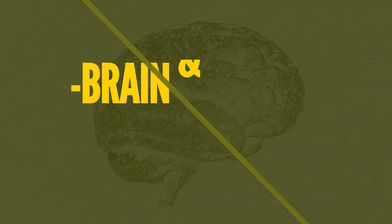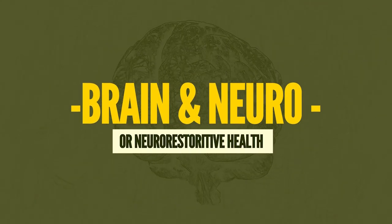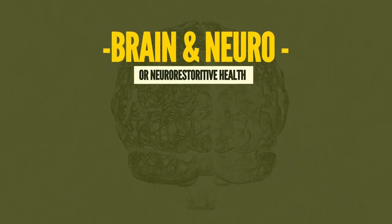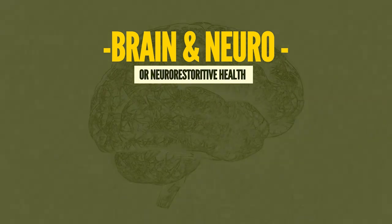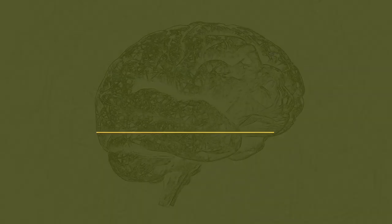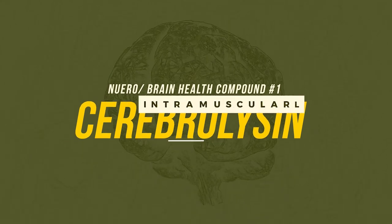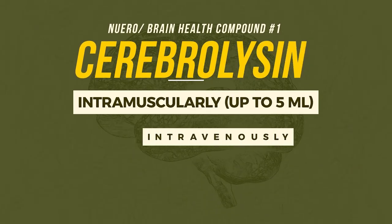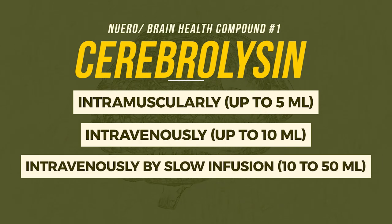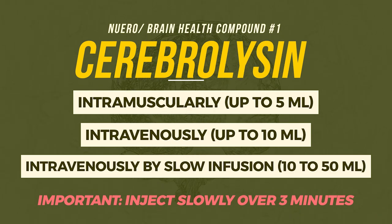For brain and neuro-restorative effects, we're looking at a series of three compounds. Bear in mind that Liverking was using Deca, which is notorious for increasing prolactin. In this particular stack, I've included a compound that can potentially offset the prolactin-raising effects of Deca. First, we have Cerebrolysin — intramuscularly up to 5 mL, or intravenously up to 10 mL, or by slow infusion 10 to 50 mL. It's important to inject slowly over three minutes.